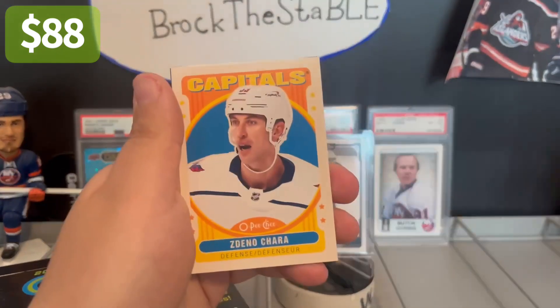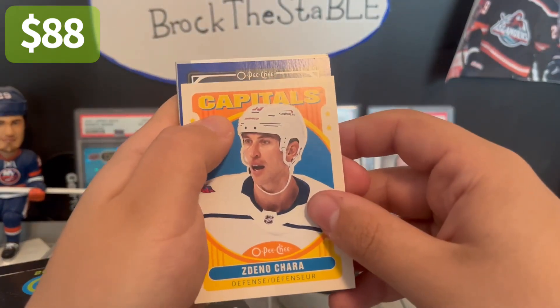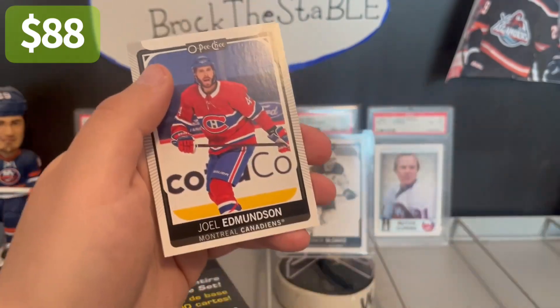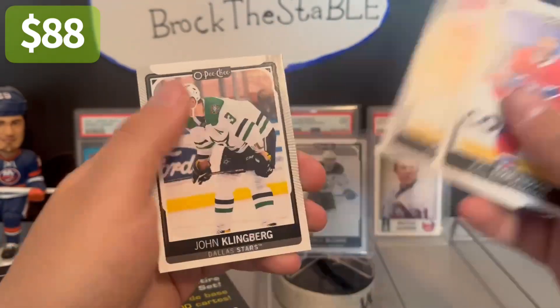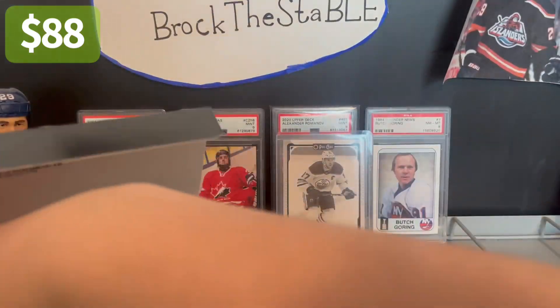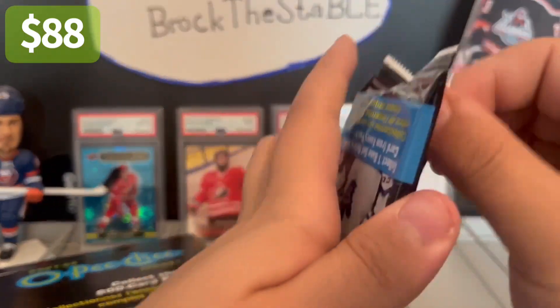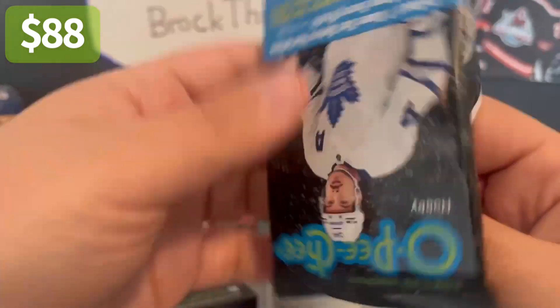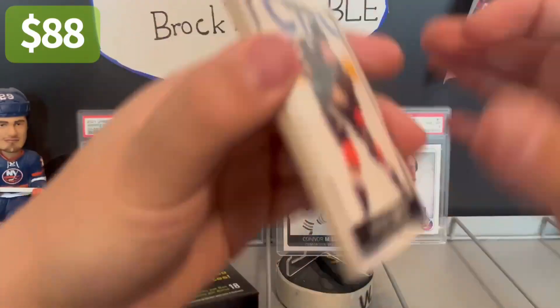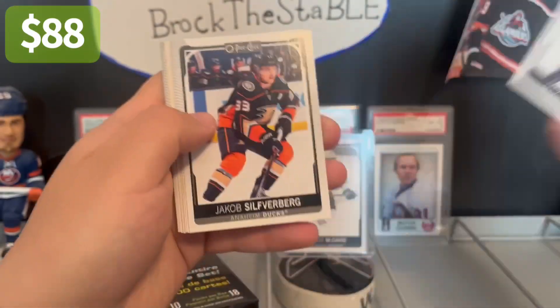Capitals, Mantha, Char, Big Z, Hampus Lindholm, Joel Edmondson, Noel Chari, Klingberg, Mark Trim. So far nothing too crazy, but it's a $30 box, so you're kind of just looking for the hits here. I will appreciate some nice inserts of New York Islanders and players I collect.